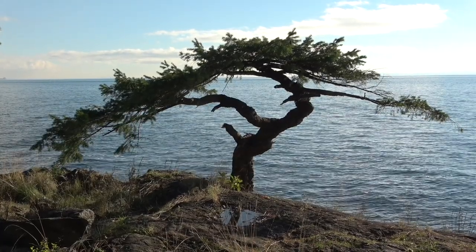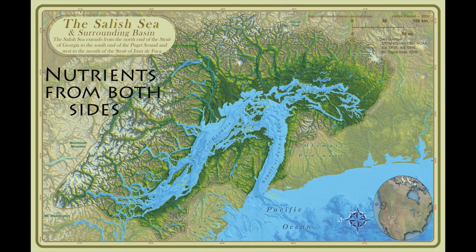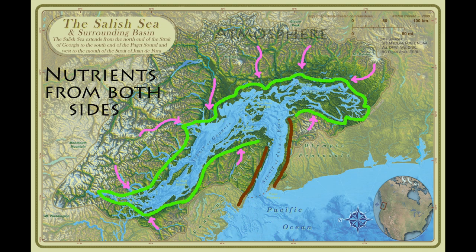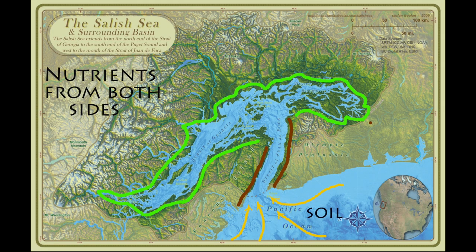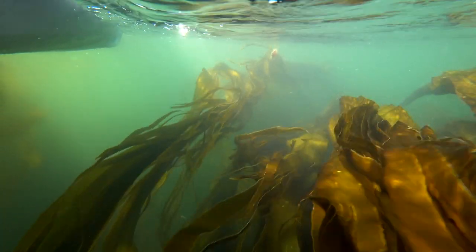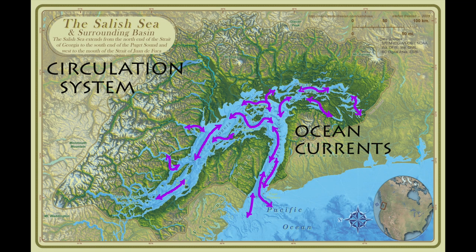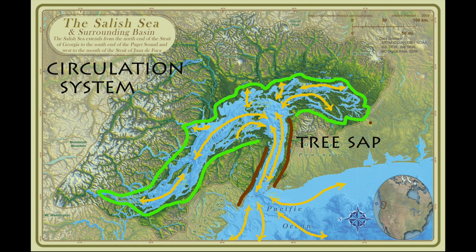Another similarity jumps to mind: both the Salish Sea and a tree draw nutrients from both sides of the boundary they straddle. For the Salish Sea, nutrients flow in from both rivers off the mountains and currents from the open ocean, while a tree draws carbon dioxide and sunlight from the atmosphere, as well as water and nutrients from the soil. Both the Salish Sea and a tree also have a circulation system that spreads the nutrients around. In the Salish Sea, currents driven by rivers and tides carry nutrients to all parts of the sea, fueling growth in every corner. Similarly, the sap of a tree circulates sugars and water to all parts of the tree, fueling growth everywhere.